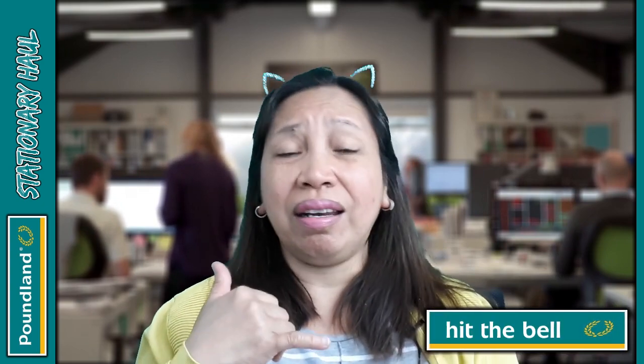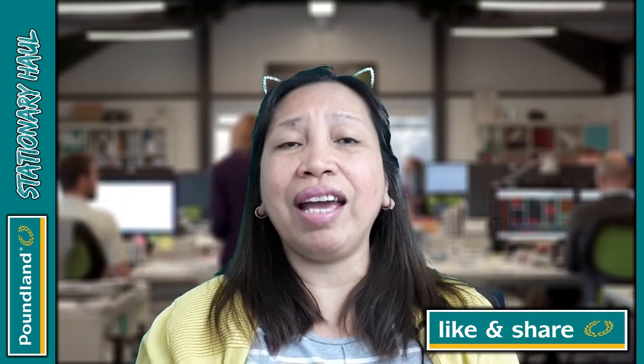So there you go — that is my pound office supplies haul coming from Poundland! I hope you like my video today. Thank you so much for your support. Don't forget to give me a like, drop your comments below, share and subscribe, and continue to watch my other videos. Thank you so much, I love you, and I'll see you again — take care, bye bye!